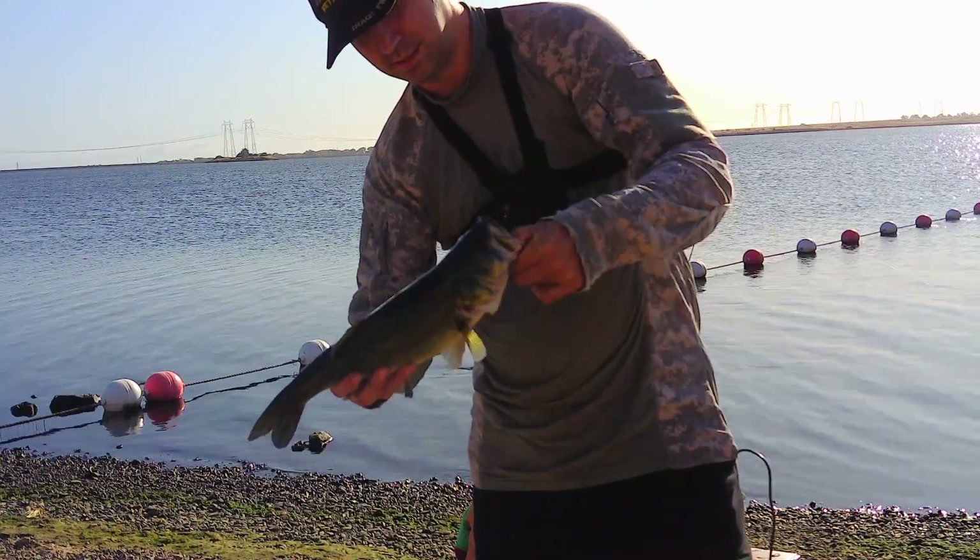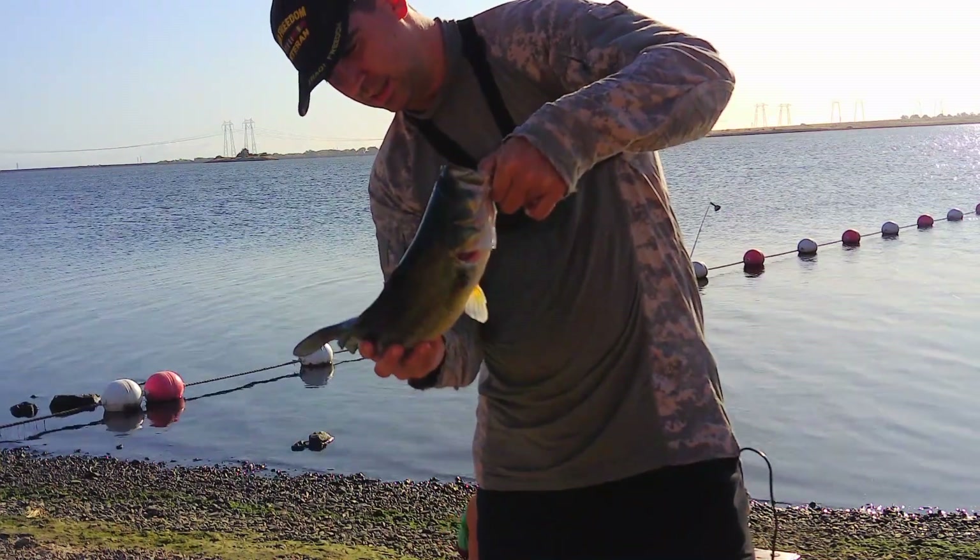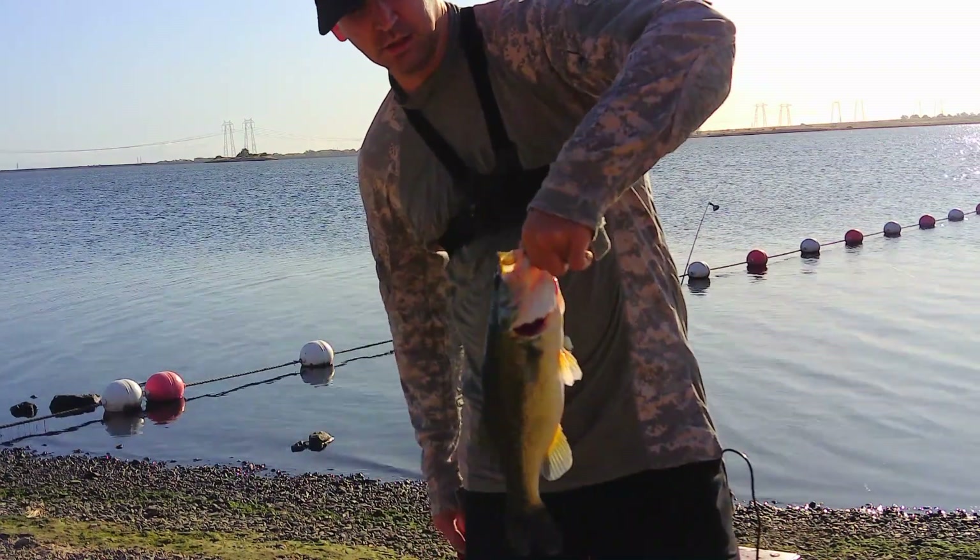Number three — another largemouth bass, probably just a little over a pound, less than two. Nice.